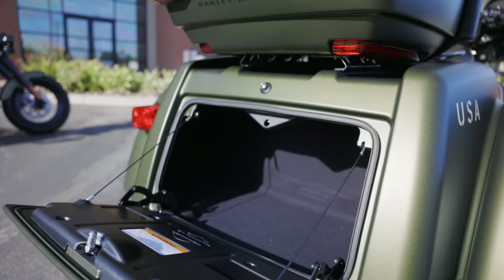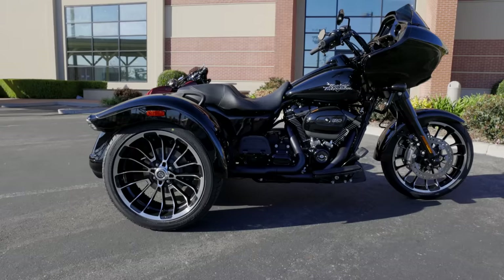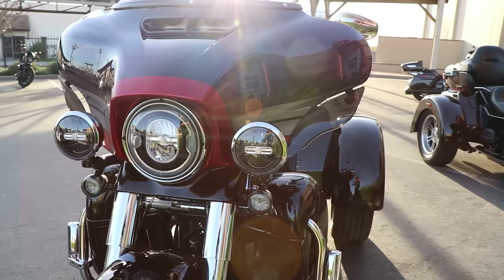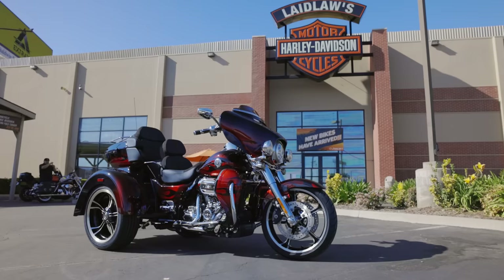Another significant milestone that went largely unnoticed was in 2019, when Harley-Davidson had a major chassis upgrade — a lot of stuff underneath in the bones of the trike. Now with the Road Glide 3, this is probably the most substantial addition to the trike product line in about four years. We did see Harley-Davidson launch a CVO trike in the 2020 model year — the first ever CVO Tri-Glide — which was made for three years from 2020 to 2022. That was a pretty rad product offering as well.